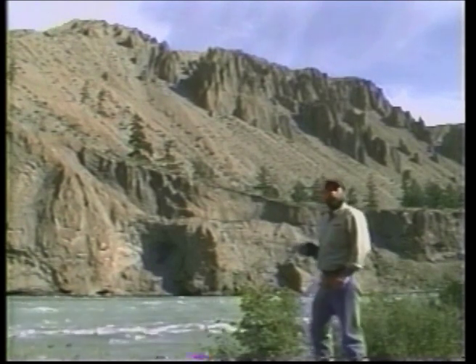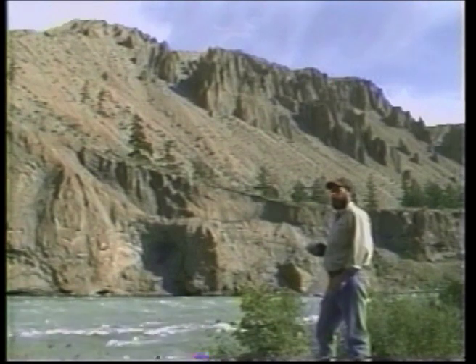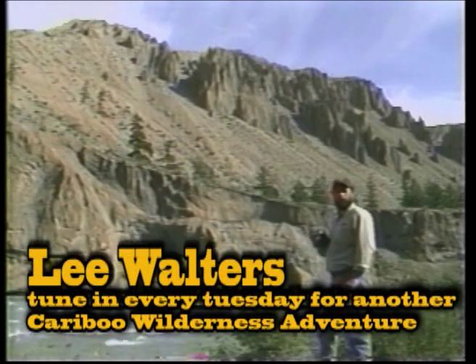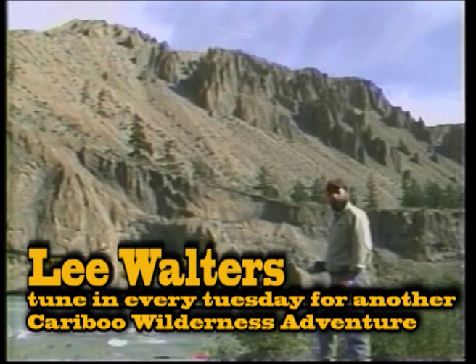Couldn't resist this opportunity to get down here and take a few pictures of the river and the hoodoos — it's such a beautiful place. We're going to end it here and get back to town. I'm Lee Walters for Caribou Wilderness Adventures, getting you hooked on adventure till next time.